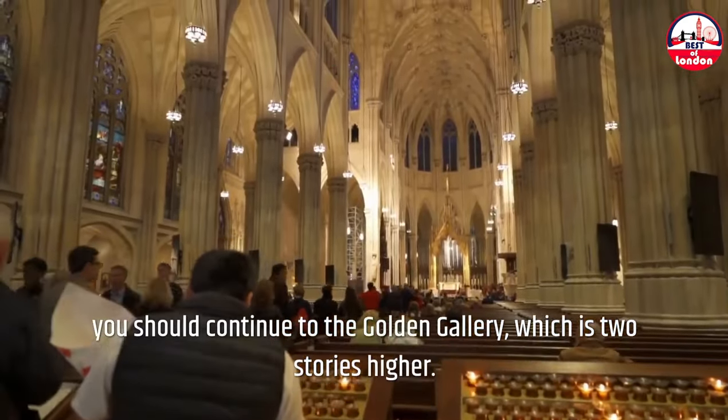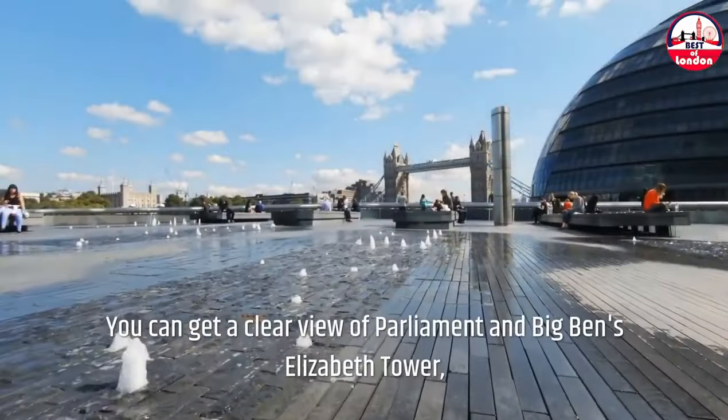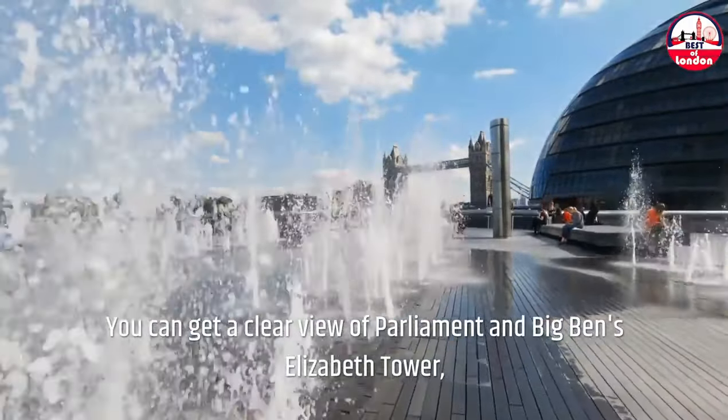Westminster and Parliament. The press of tour groups and protesters often makes Parliament Square a hectic scene, making it difficult to enjoy the majesty of the surrounding structures. Instead, take a stroll along the South Bank's esplanade. You can get a clear view of Parliament and Big Ben's Elizabeth Tower, especially at night, without having to avoid selfie sticks and furious banners.